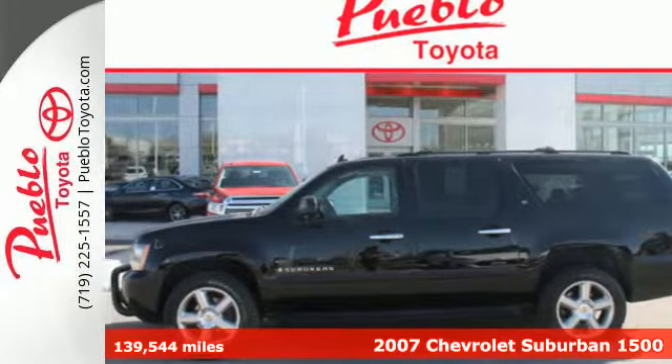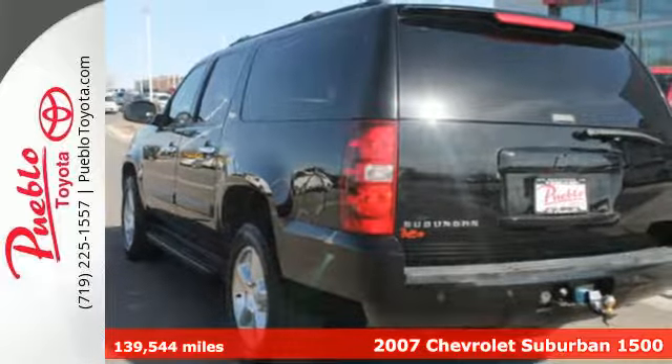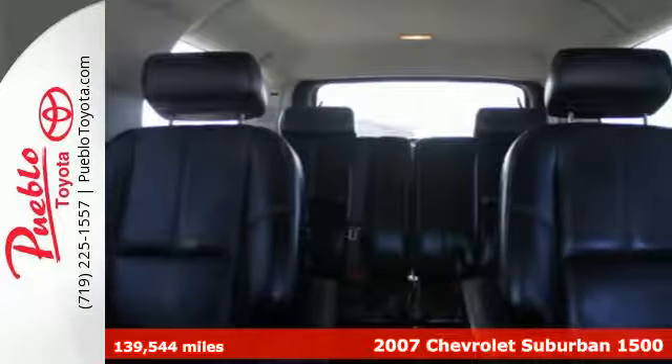Here's a 2007 Chevrolet Suburban. Proven engineering features include a powerful V8 engine and four-wheel vented disc brakes with ABS.